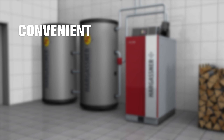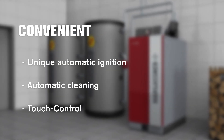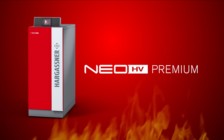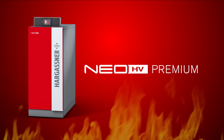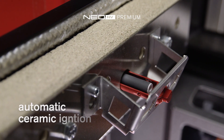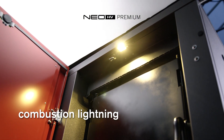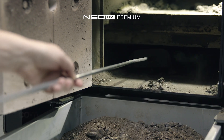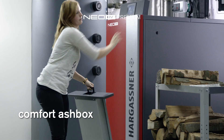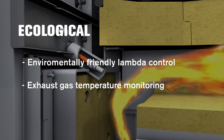If you decide for a Hargassner log boiler, you will profit from the famous Hargassner convenience and first-class heating comfort. The optional premium package consists of a stainless steel combustion chamber, an automatic ceramic ignition, combustion lighting and a comfortable ashtray, resulting in the highest durability and maximum convenience. And of course, state-of-the-art technology — a guarantee for the lowest emissions, highly ecological.